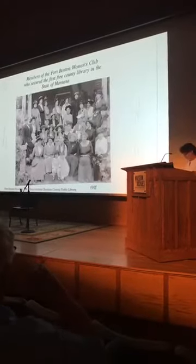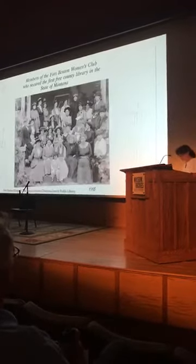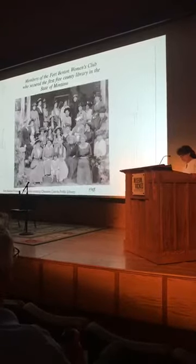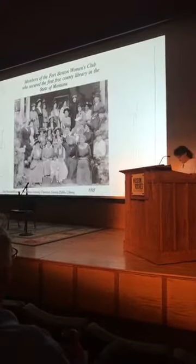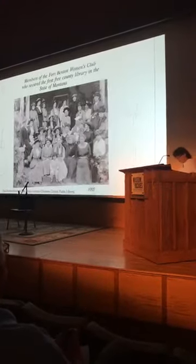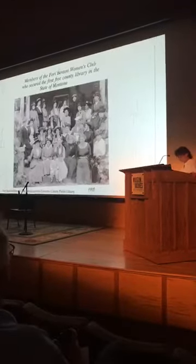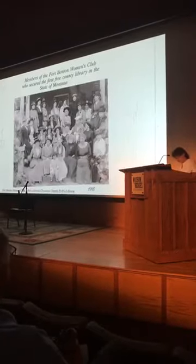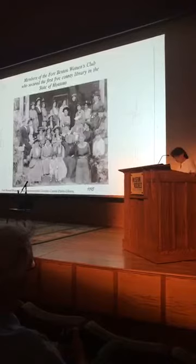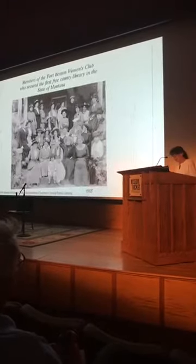As Montana's population mushroomed, these endeavors intersected with local government's desire to establish attractive civic institutions to bolster a sense of permanence. Andrew Carnegie's library program, dedicated to 'promoting the advancement and diffusion of knowledge and understanding among the people of the United States,' proved well-suited to accomplishing these goals. Often, women's clubs took the lead in garnering names on petitions, corresponding with Carnegie and Bertram, and fundraising.